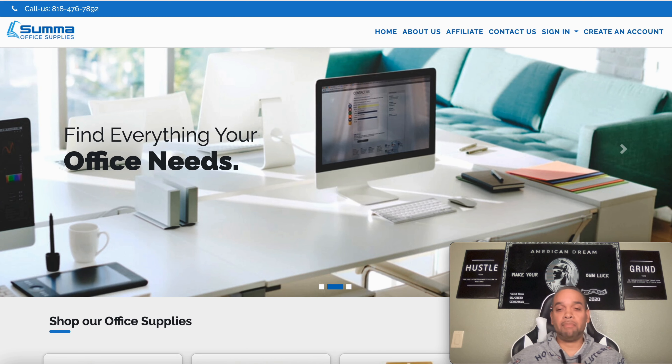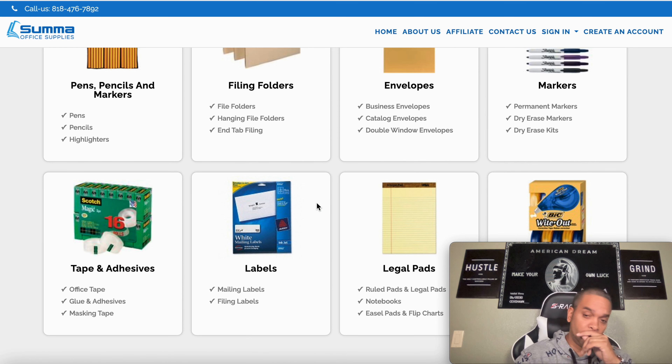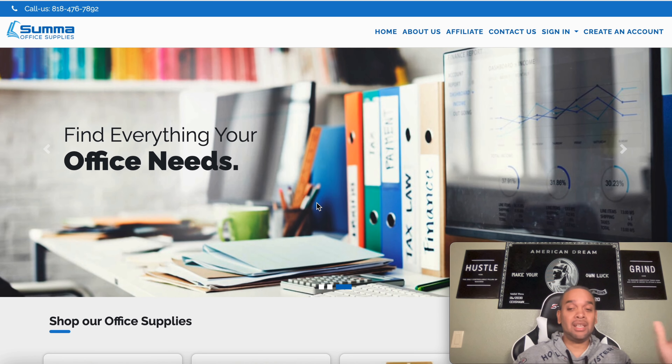The next one is Sumo Office Supplies — they sell a lot of supplies too. I actually haven't dealt with Sumo, but they're a real good company. You do the same steps: call them up, set up a net 30 business account. Once they give you your account number, you go online, buy some things, they invoice it, you pay it in 30 days, and they report it to the credit bureau. Very simple and very easy.